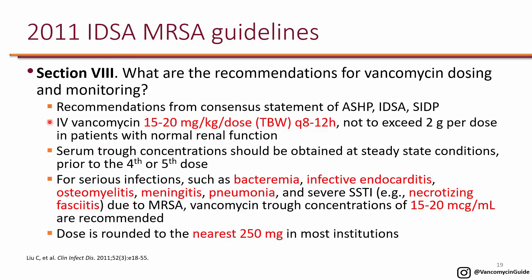For IV vancomycin, they recommend 15 to 20 mg per kg per dose using total body weight. Once you determine the dose, you determine the frequency, which is typically every 8 to 12 hours in patients with normal renal function. They recommend not to exceed 2 g per dose — so if someone is obese, do not exceed 2 g per dose in order to avoid nephrotoxicity.